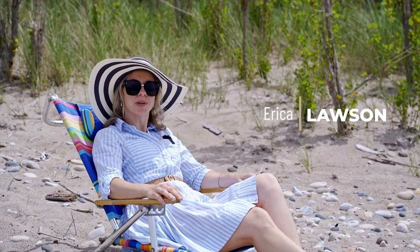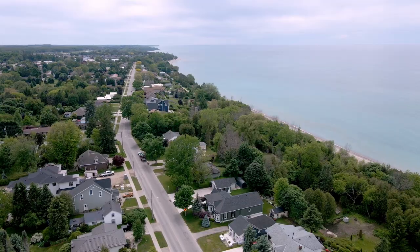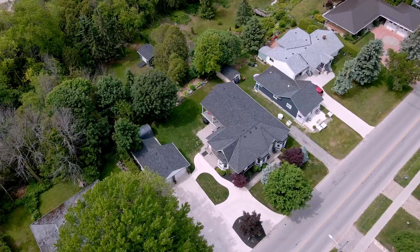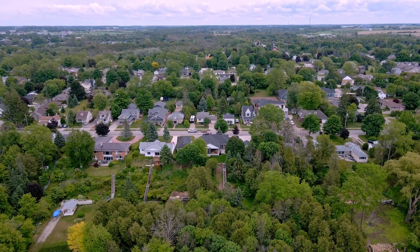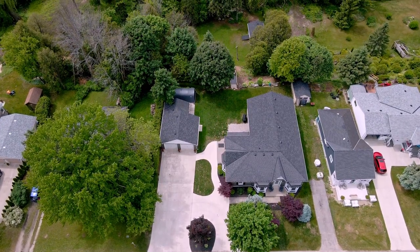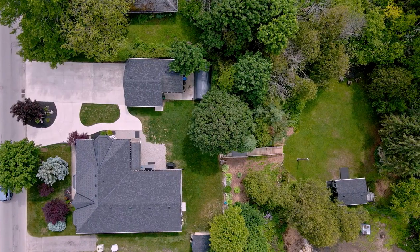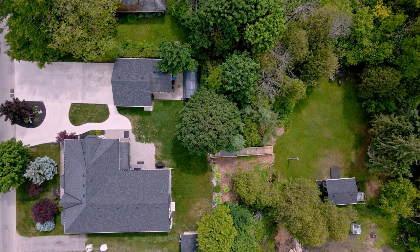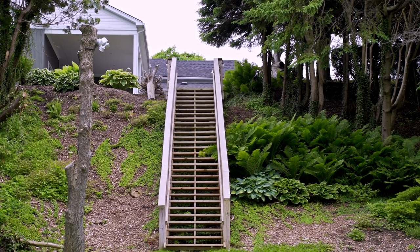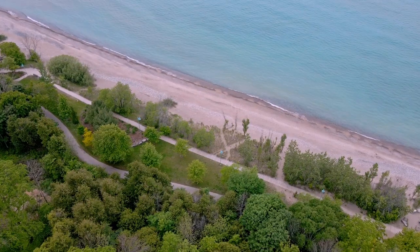Hi, I'm Erica Lawson with Century 21 in Studio Realty. Welcome to Paradise. This beautiful property sitting on just over half an acre has everything you need for entertaining, with steps leading to this private lower area for late night campfires and quick access to the boardwalk and beach.